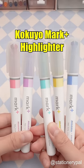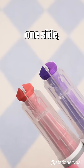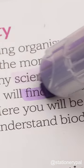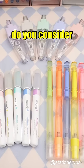Kokuyo Mark Plus Highlighter — with two colors on one side, it offers three different ways to use and allows for easy color switching. Which moment in your life do you consider a highlight?